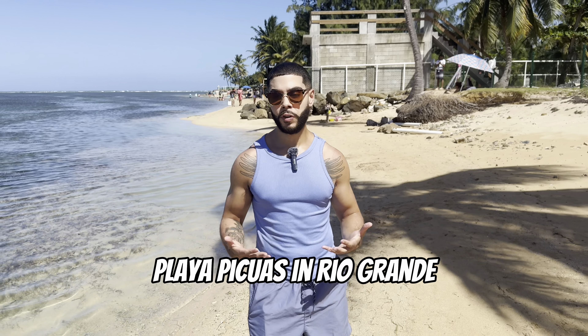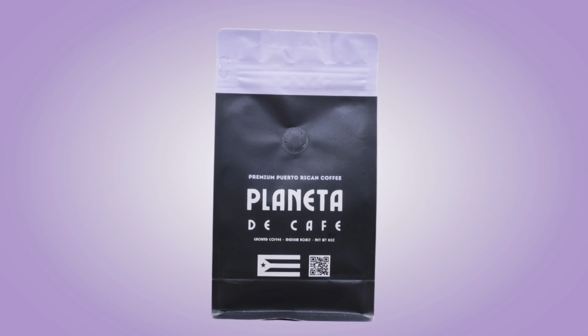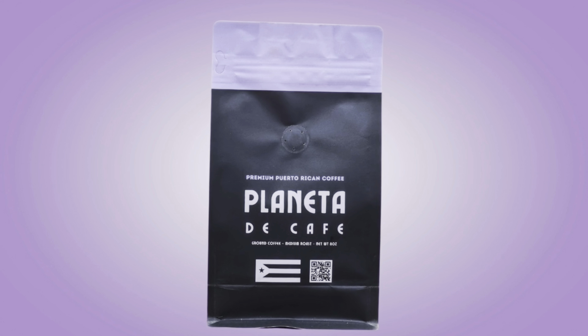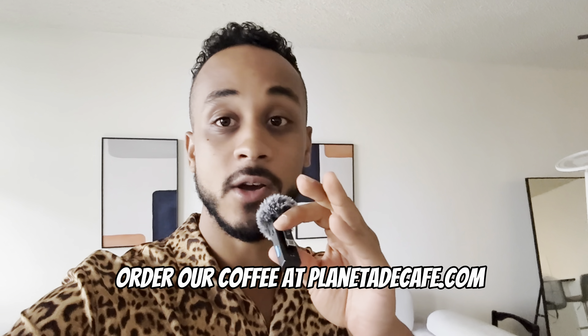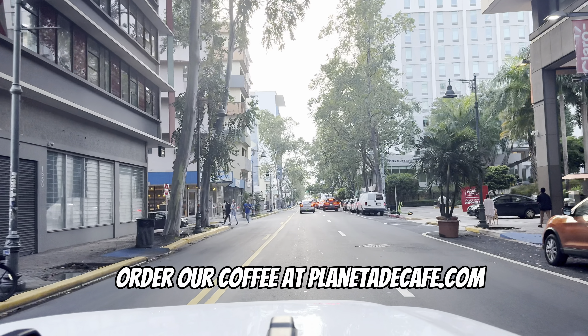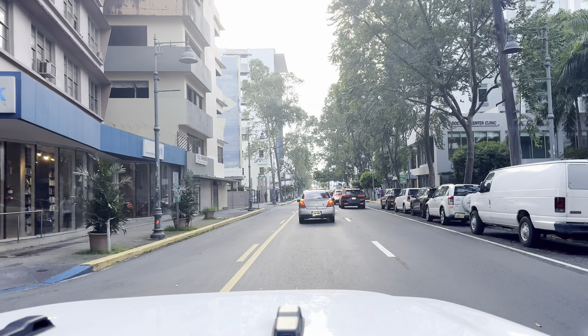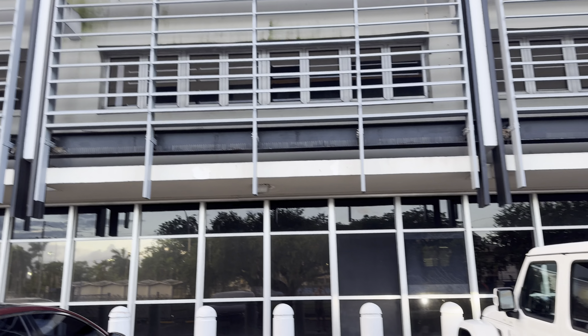We have to run some errands — we actually have a coffee brand, Planeta de Café, and throughout the week we package orders in between recording. We're heading to the post office to get these orders out. Thank you so much to everyone who has ever ordered our coffee — we really appreciate it.